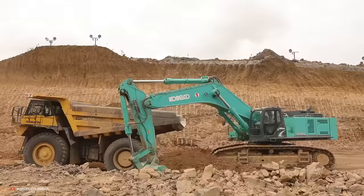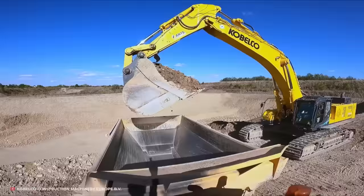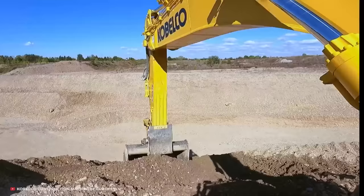The SK850 LC10 is also equipped with a highly responsive and efficient hydraulic system, as well as advanced safety features such as a 360-degree camera system, making it a reliable and safe choice for heavy-duty construction work.